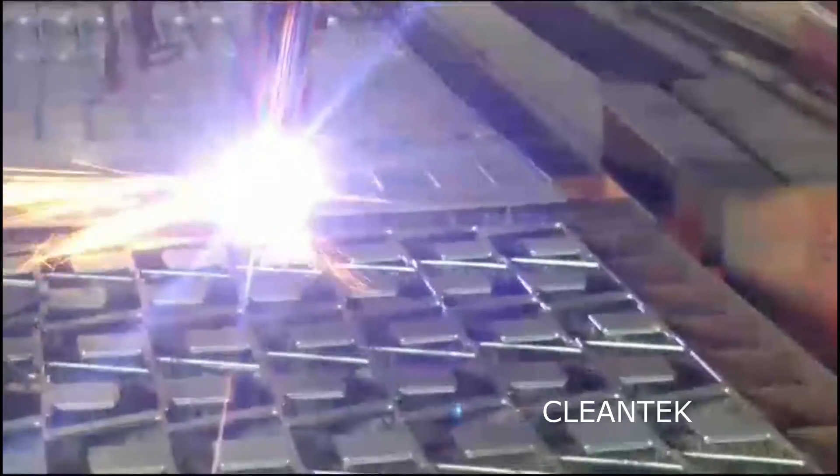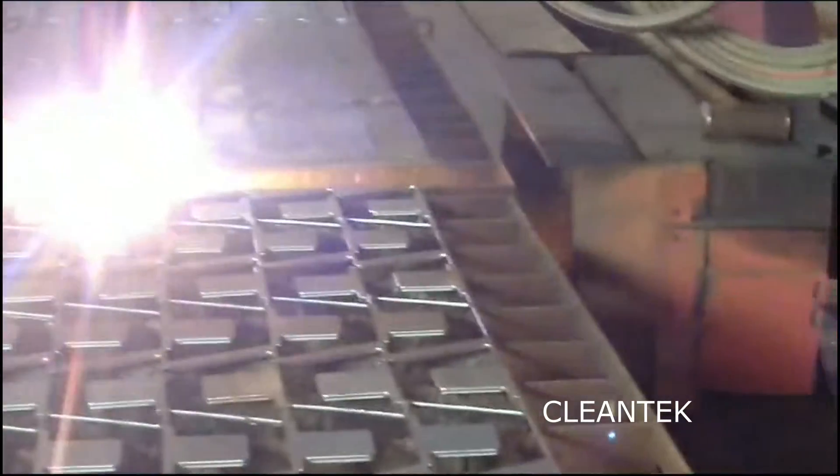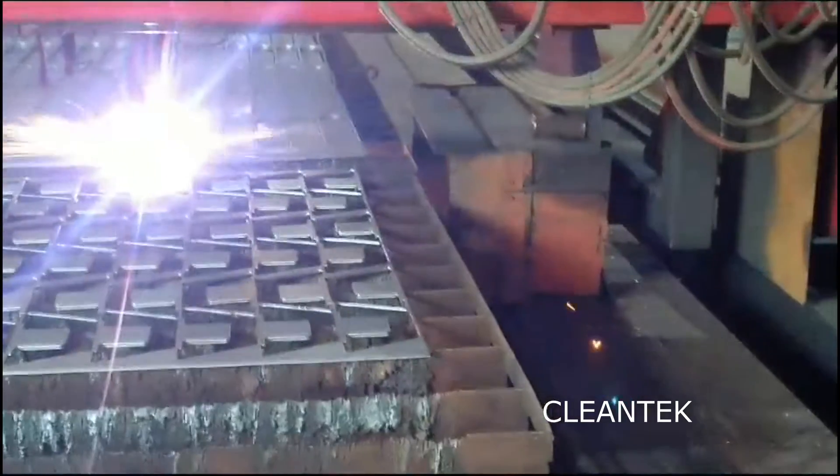Taking preventive measures and following safety protocols significantly reduces the risks associated with plasma cutting fumes. Clentech's smoke filtration system helps reduce the health risks associated with plasma cutting smoke and ensures a safer working environment.